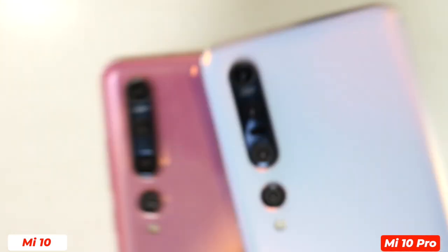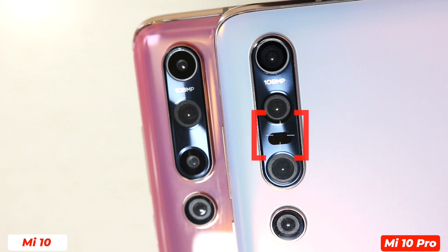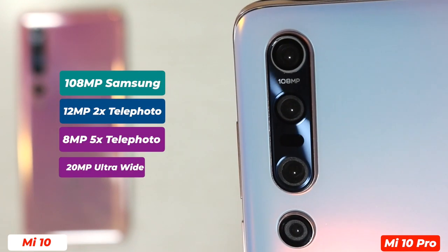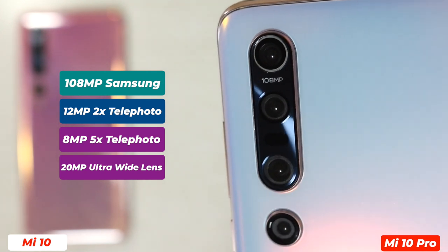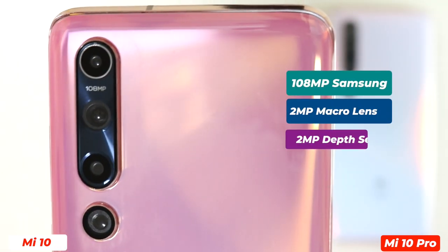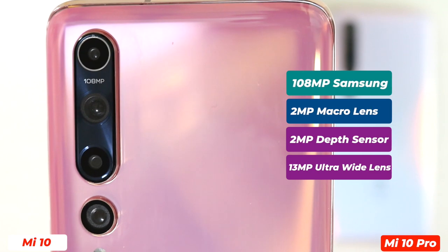There is a difference at the rear camera setup. Xiaomi Mi 10 Pro comes with laser autofocus, while Xiaomi Mi 10's autofocus depends on PDAF — and I prefer laser autofocus. Xiaomi Mi 10 Pro comes with a 108 megapixel Samsung main sensor, a 12 megapixel 2x telephoto lens, an 8 megapixel 5x telephoto lens, and a 20 megapixel ultra-wide lens which I love the most. On the other hand, Xiaomi Mi 10 comes with a 108 megapixel Samsung sensor, a 2 megapixel macro lens, a 2 megapixel depth sensor, and a 13 megapixel ultra-wide lens which doesn't perform as well.